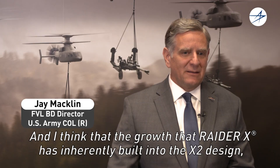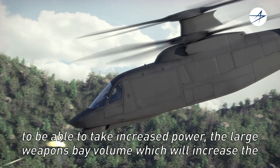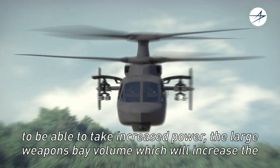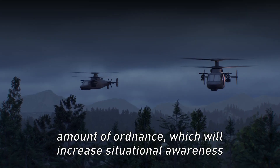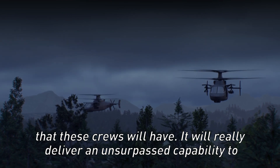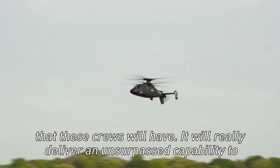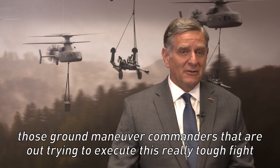The growth that Raider X has inherently built into the X2 design — being able to take increased power, the large weapons bay volume to increase the amount of ordnance, which will increase situational awareness that these crews will have — will really deliver an unsurpassed capability to those ground maneuver commanders that are out trying to execute this really tough fight.